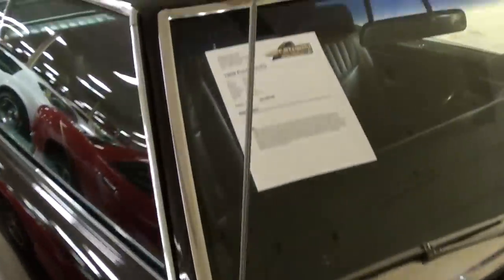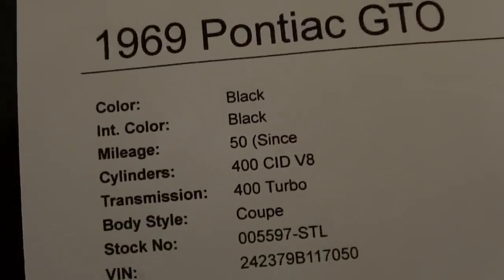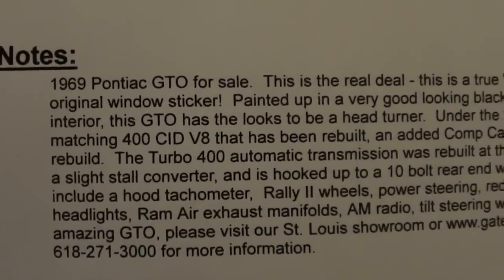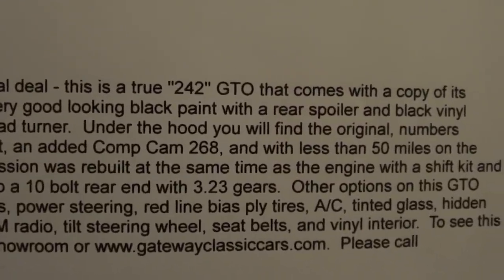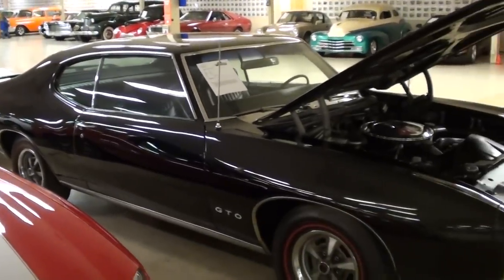They've definitely done a nice job on the restoration. Once again it's a 1969 GTO, only about 50 miles since they completed the restoration. That 400 is backed by a Turbo 400 automatic. They put that comp cam in there, it does have a stall converter in the automatic, and a set of 3.23 gears out back. Definitely a mean looking car — the GTO is definitely a muscle car icon. Anyway guys, I just thought you'd like a look at that one. I'm going to keep looking around and see what else they have. I'll see you later. Bye.